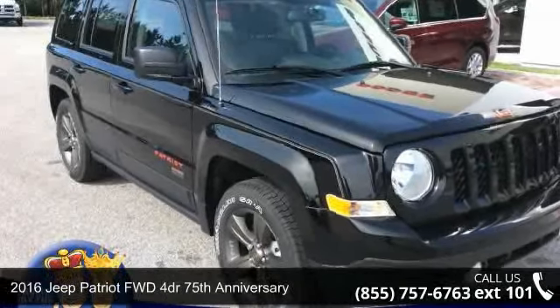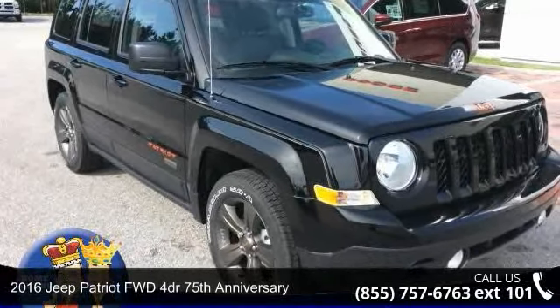Presenting the 2016 Jeep Patriot. This may be the set of wheels you've been looking for.